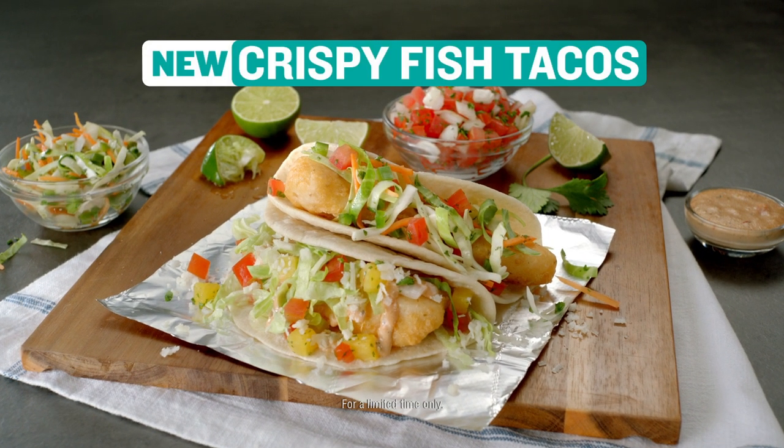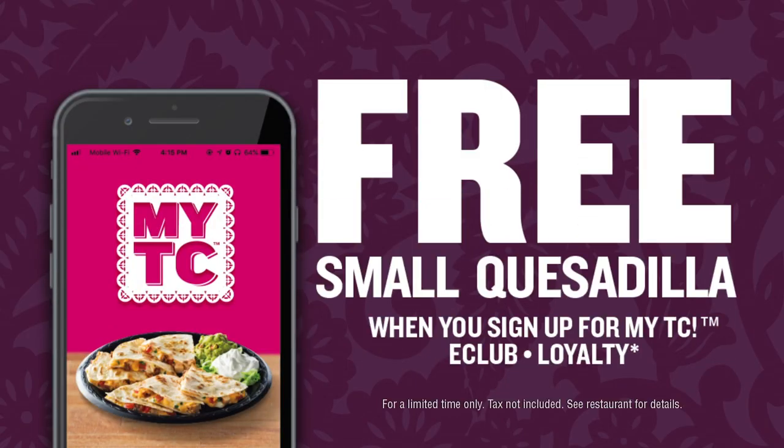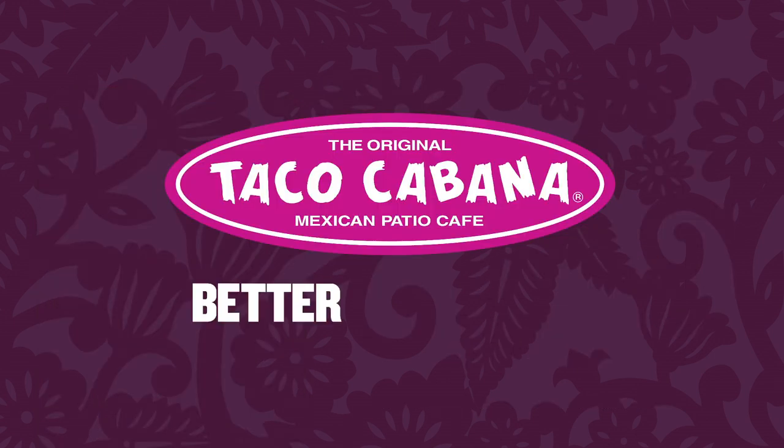Catch them while you can. New Crispy Fish Tacos, for a limited time only. Join MyTC and get a free small quesadilla. Taco Cabana — better than ever.